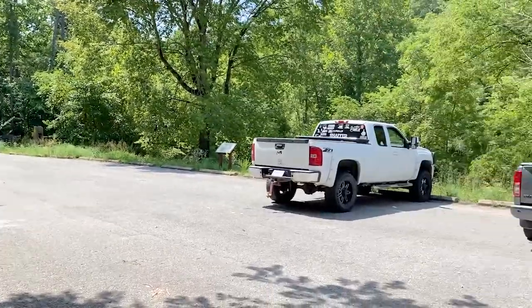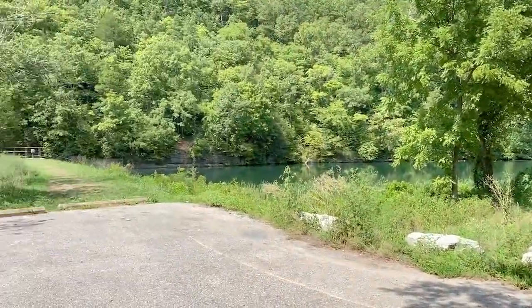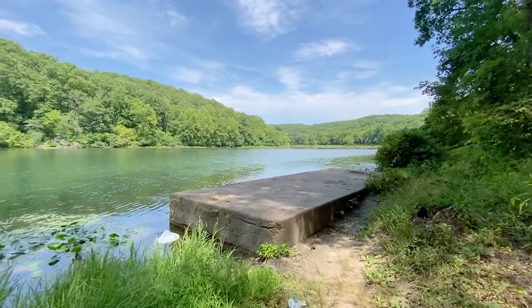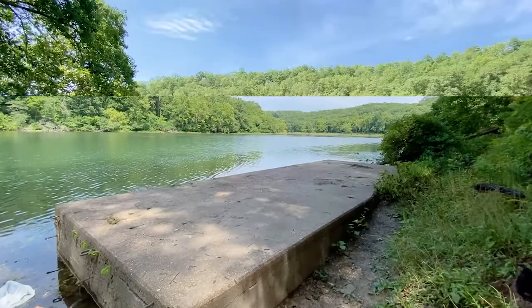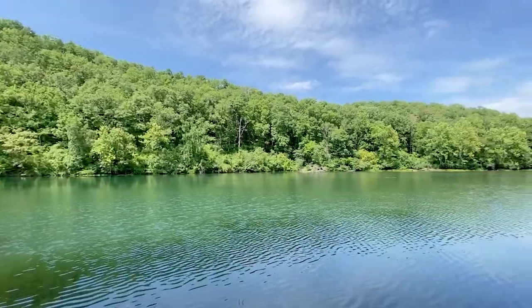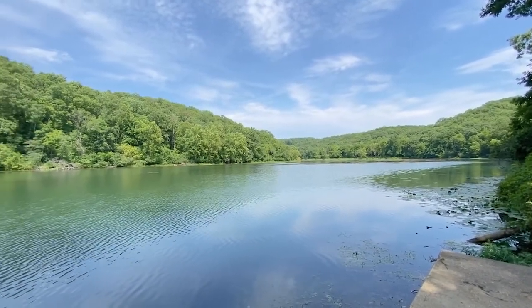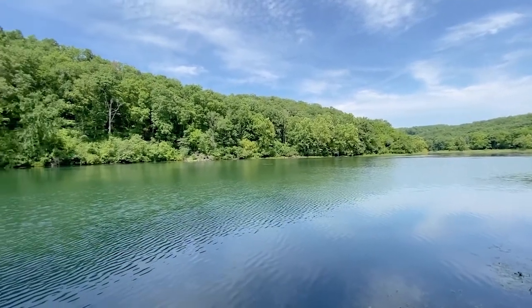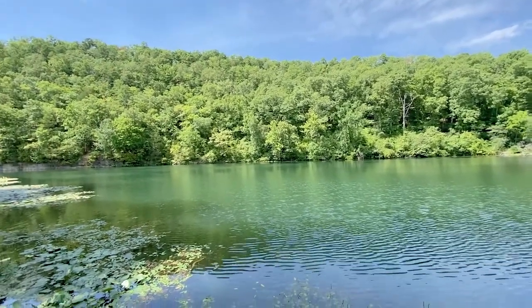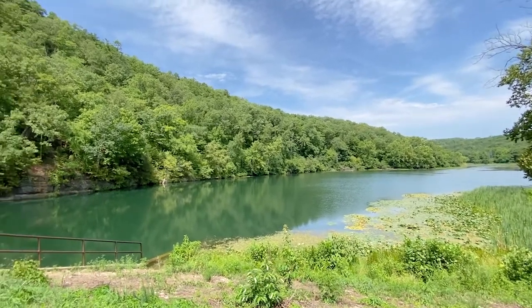We are at Knoblet Lake and there it is. We can walk down to the lake or go over here to the dam. Beautiful. It's really pretty here. Over to the spillway. That's really beautiful though.